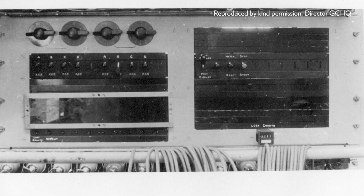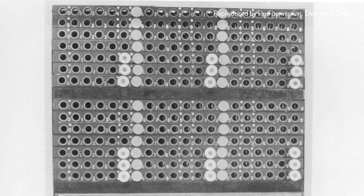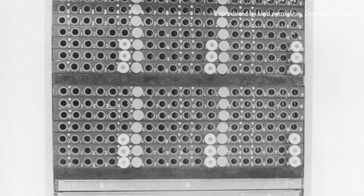Those machines came into service in the course of 1943 and speeded up the code-breaking process a good deal. Unfortunately, the machines were quite unreliable and the process was still quite slow, so there was a further impetus to build a second machine and to improve the system even more.